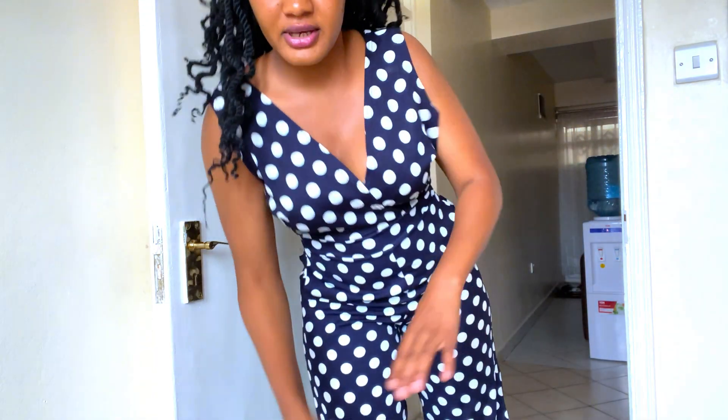But when you pull it up, it covers everything. I like wearing it off-shoulder. When I wear it like this, it's good. But sometimes I switch — I switch my belt. I wear a different belt with it.